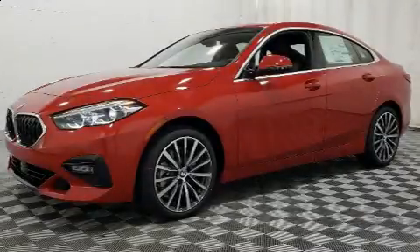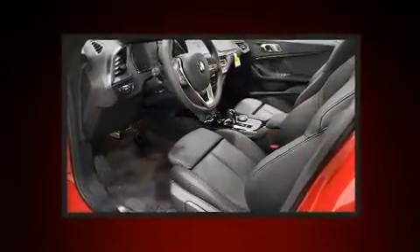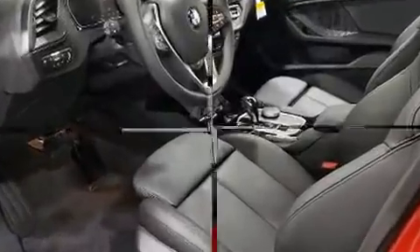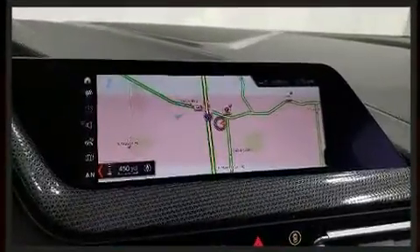Sensibility and practicality define the 2020 BMW 228i. This four-door, five-passenger coupe is waiting for you to take home. BMW made sure to keep road handling and sportiness at the top of its priority list.